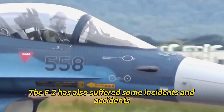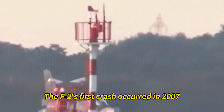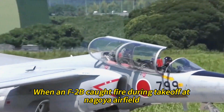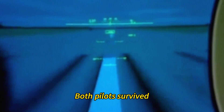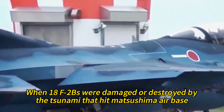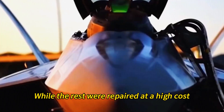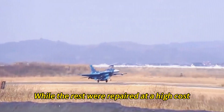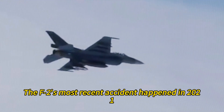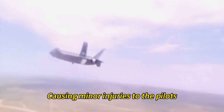The F-2 has also suffered some incidents and accidents resulting in losses and damages. The first crash occurred in 2007, when an F-2B caught fire during takeoff at Nagoya Airfield due to improper wiring — both pilots survived but the aircraft was destroyed. The worst disaster happened in 2011, when 18 F-2Bs were damaged or destroyed by the tsunami that hit Matsushima Air Base; five were scrapped while the rest were repaired at high cost. The most recent accident was in 2021, when two F-2s collided over Yamaguchi Prefecture, causing minor injuries to the pilots.